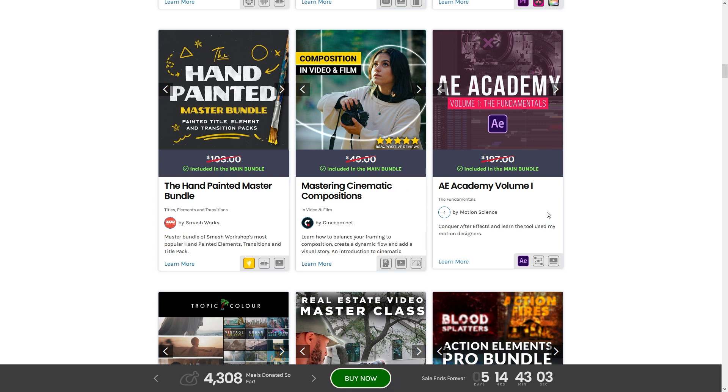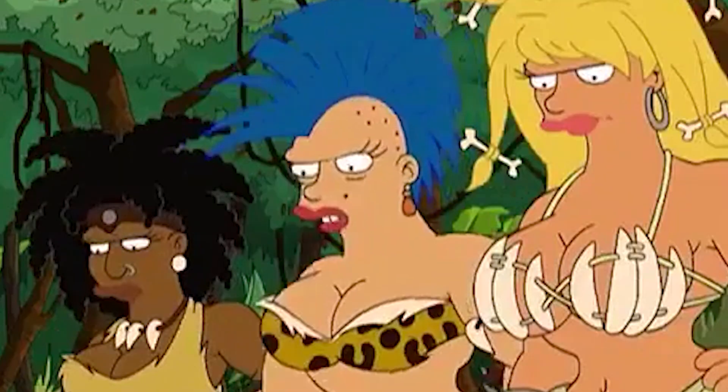Next up we have AE Academy Volume 1, covering the fundamentals of After Effects. You can never go wrong with learning more fundamentals — especially good fundamentals.